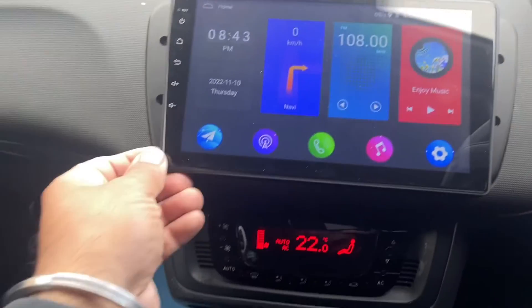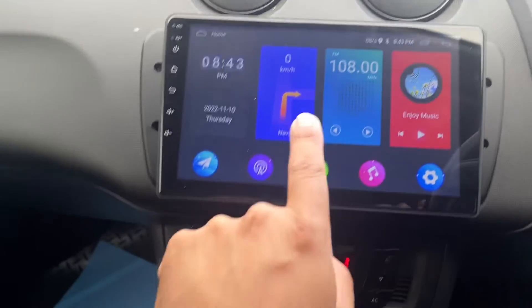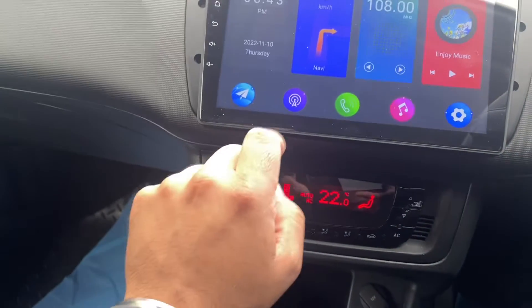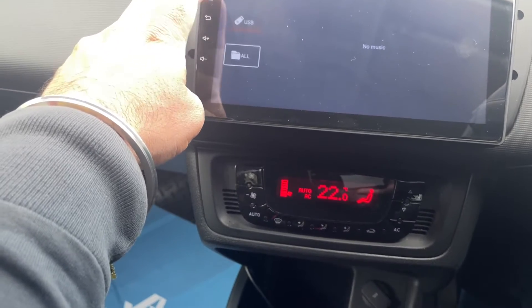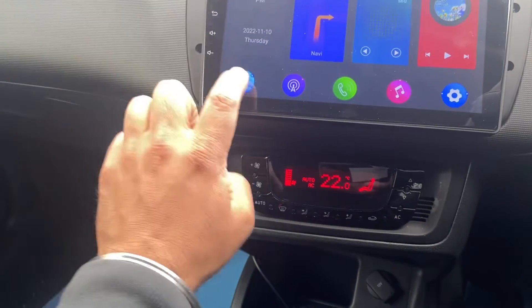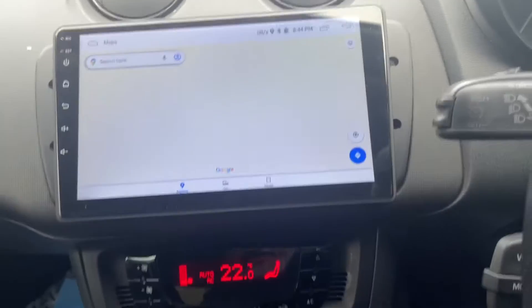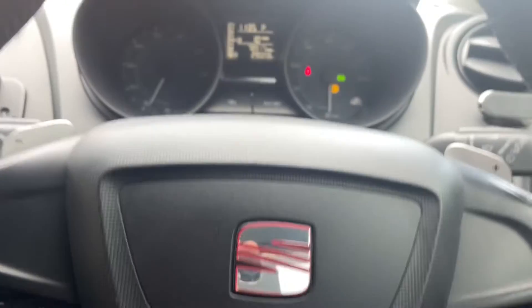This one's also had a brand new stereo installed - it's an Android device. You can connect it to your phone, you can mirror your phone on there as well. You've got Bluetooth music, USB music, and a whole load of other stuff. It's a very nice stereo. It's also got automatic climate control and it sounds really good.